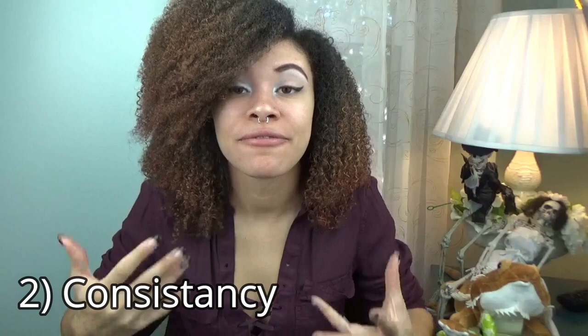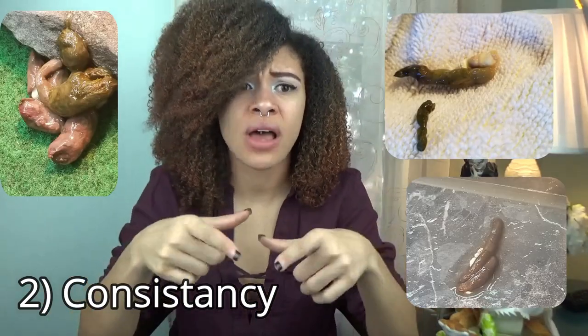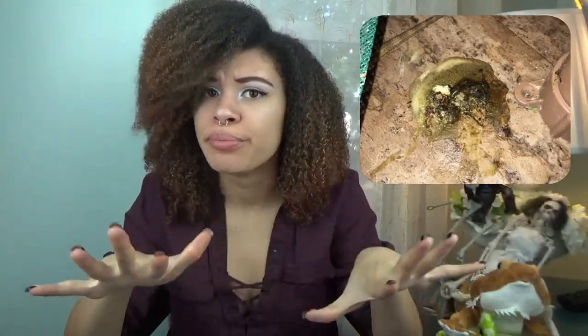Number two is consistency. For this one, you want a solid poo. You don't want one that is super mushy or has no consistency. You also don't want rock hard poo. If that urate is rock hard or chalky, that means they are really dehydrated and you need to give them more hydration in their diet. Poo that is super runny or has absolutely no consistency needs to be checked out for parasites — you need to get a fecal exam done right away. Now if you have a firm poo with a little puddle around it, that's perfectly fine and normal; it just means they're very hydrated.